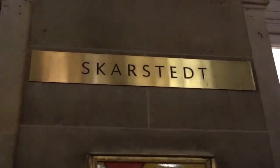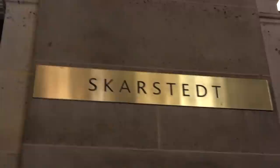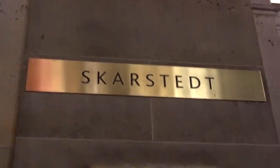We're gonna run in here to Skarsdott, 19 East 64th Street, and we're gonna try to get some pictures of George Kondo paintings and works on paper before they close. Stay tuned.